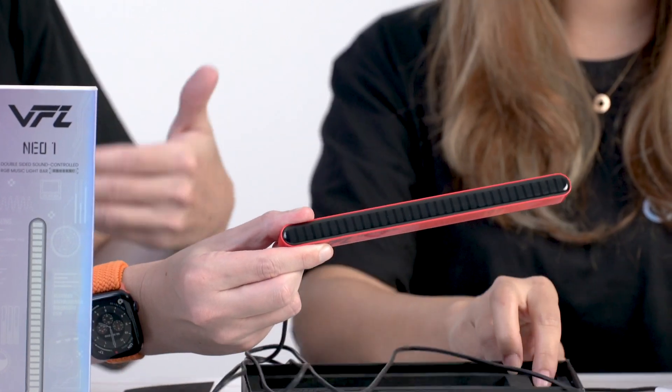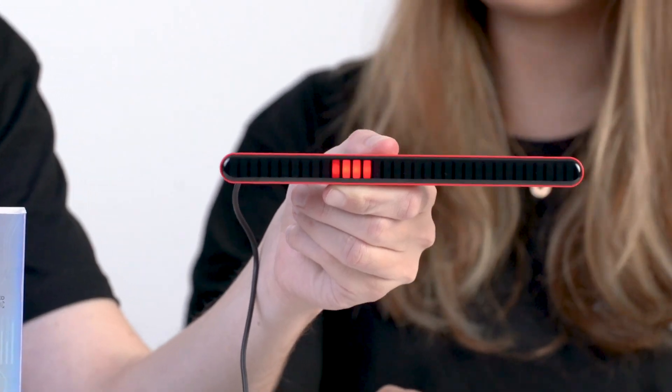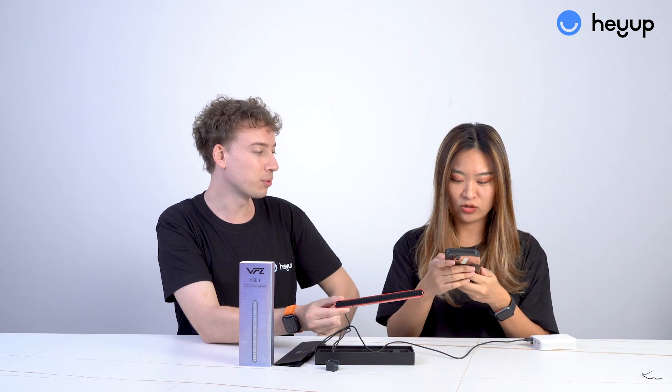Alright, there we go. So you can see, whenever we speak, the light bar moves also. So you can imagine when there's a beat to a song, it'll go along. If you have a party or... let's try music.